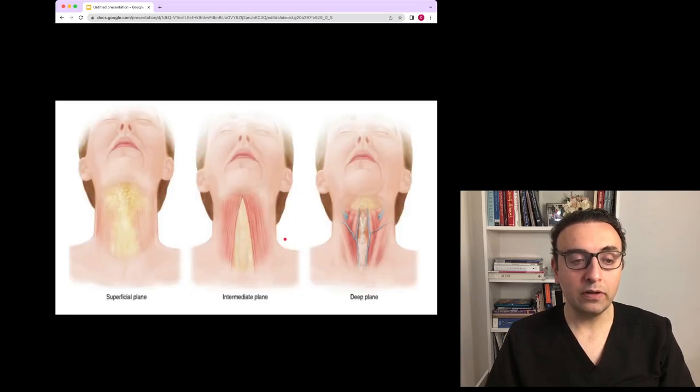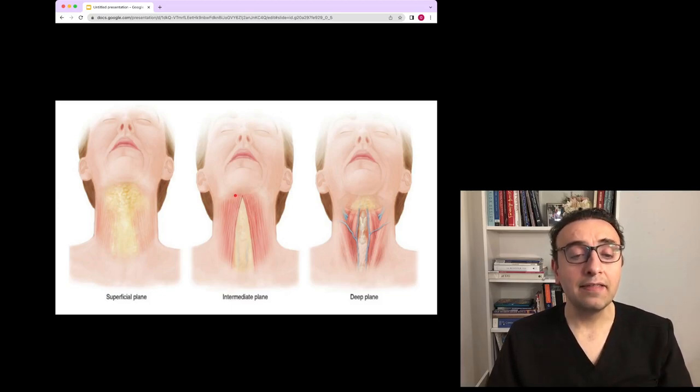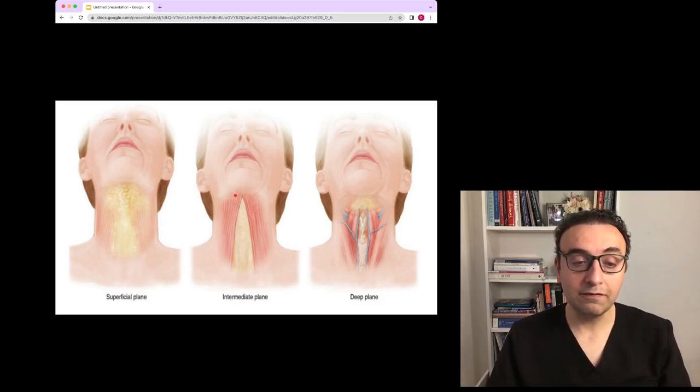However, in some patients the fat could be underneath the platysma. If the fat is deep to the platysma, I cannot suction that fat. The only way to access it is via a small incision in the submental area, underneath the chin — very well hidden. I then have to go beyond the muscle and surgically dissect that fat, which is usually very fibrous, delineating it from the deep structures — the veins, muscles, and airways. Blind liposuction in that area is very dangerous.